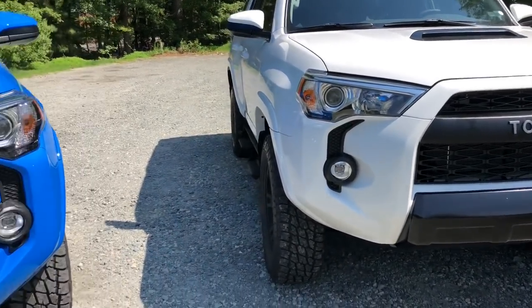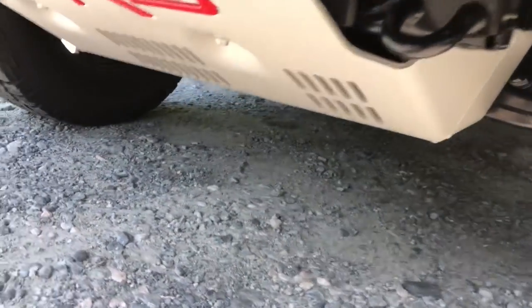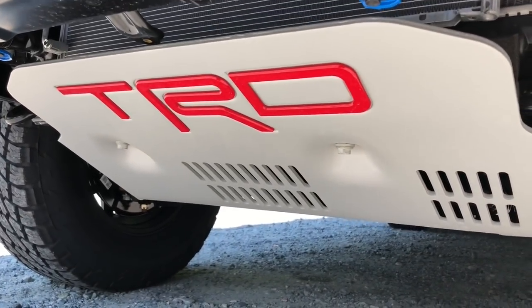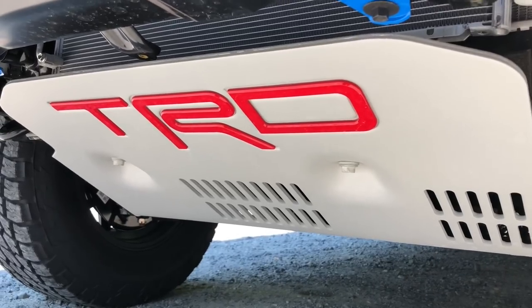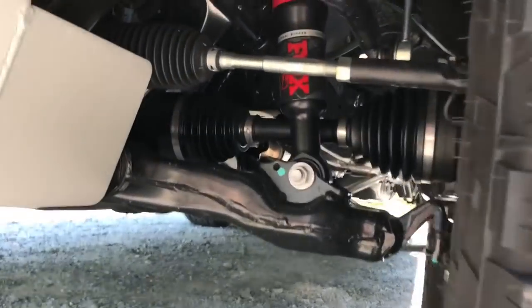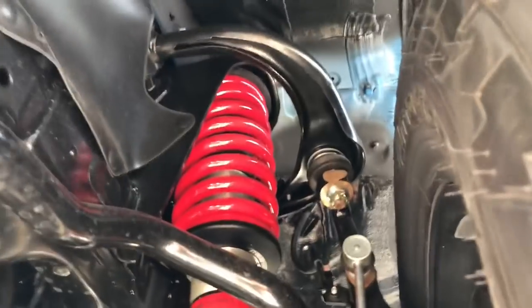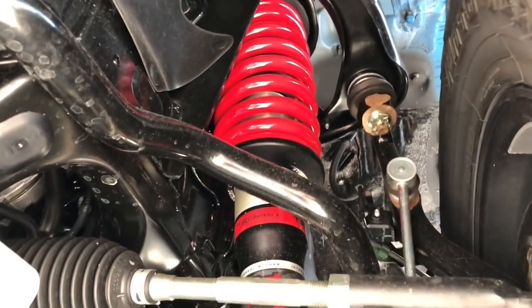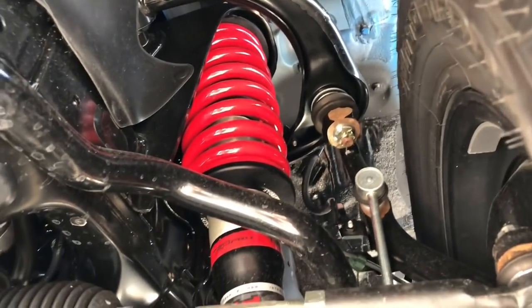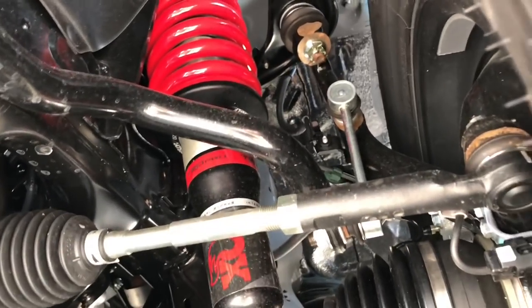TRD stands for Toyota Racing Development — that's Toyota's performance arm of its fleet of vehicles. Because it's a TRD Pro, it has the skid plate to protect the valuable undercarriage and parts, and it has red lettering. This has Fox-tuned TRD shocks and springs — they're nice and soft and smooth for highway performance, but they really tighten up and absorb a lot of impact going up hills and over uneven territory.